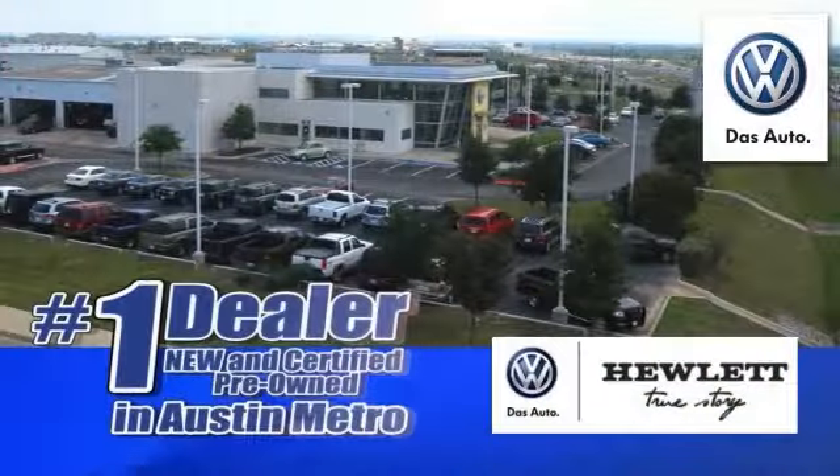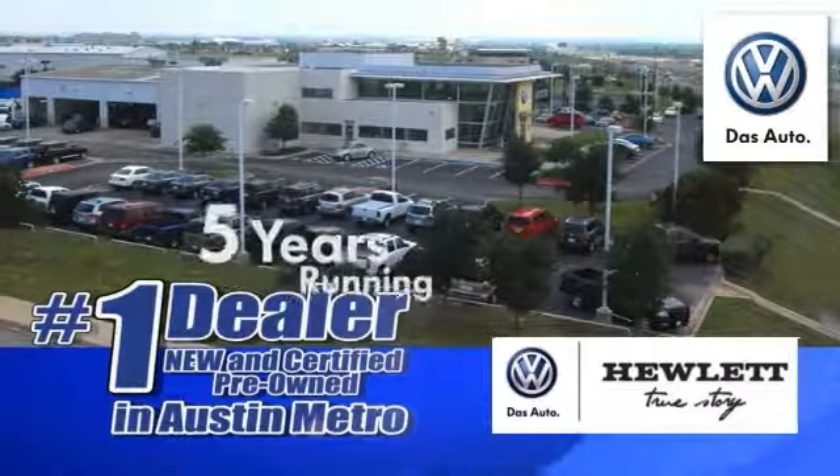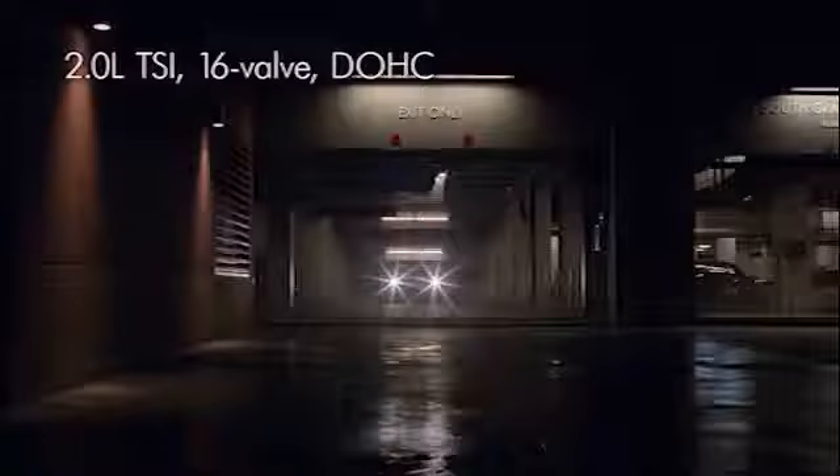Hewlett VW is number one in the Austin Metro for new and certified pre-owned Volkswagen sales for five years running. Here's the vehicle for you. The moment you see it, you'll be staring. The 2013 Volkswagen CC.